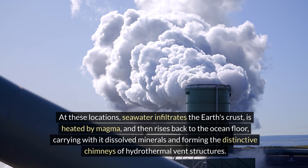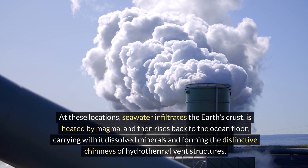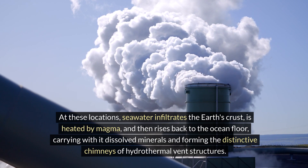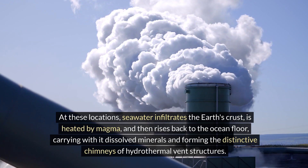At these locations, seawater infiltrates the Earth's crust, is heated by magma, and then rises back to the ocean floor, carrying with it dissolved minerals and forming the distinctive chimneys of hydrothermal vent structures.